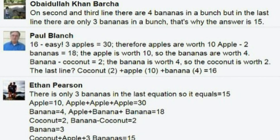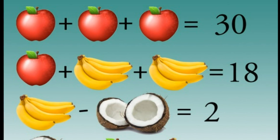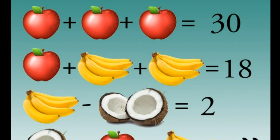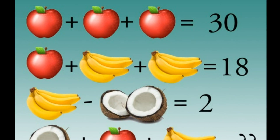The first sum shows that three apples added together amounts to 30, suggesting that one apple is equal to the number 10. On the second line, it states that one apple plus two bunches of bananas equals 18, which seems to imply that each bunch of bananas is equal to 4.